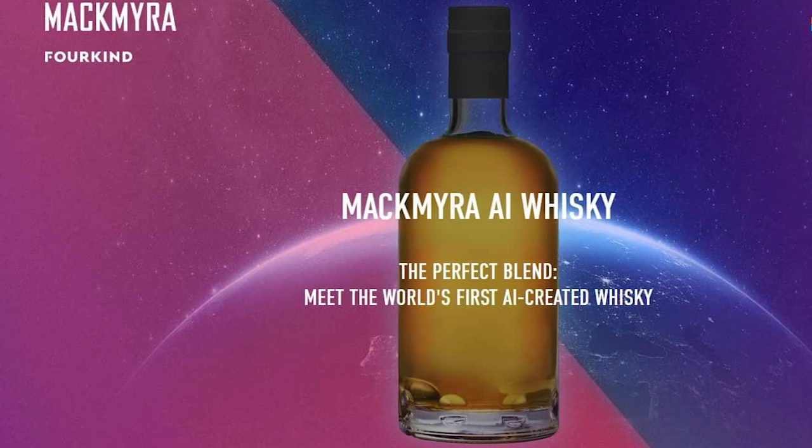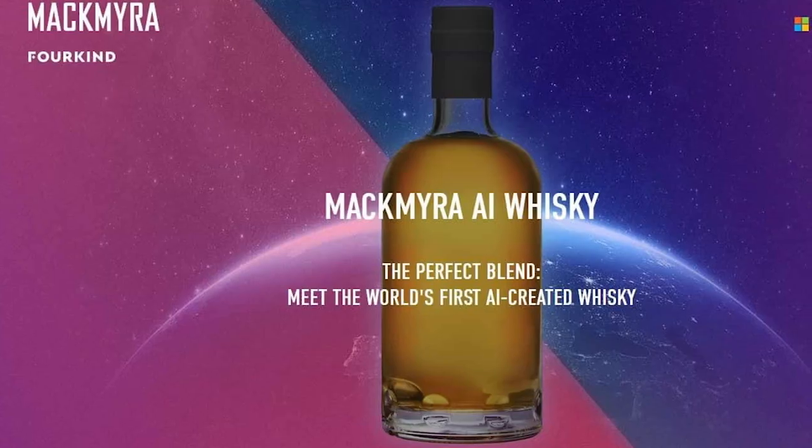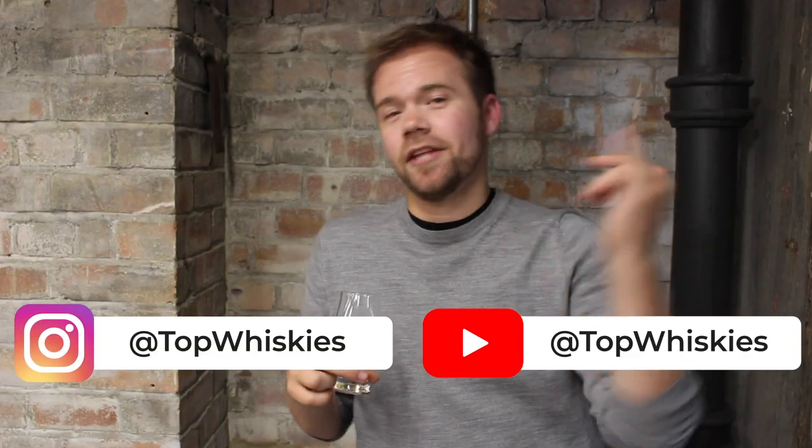If you like whiskey, this is absolutely something you should give a go. It might even be particularly good if you have a friend who also likes whiskey and you want to give them something different to experience. This is really good for that — and like I said, it's not just a novelty, this is genuinely nice liquid. Thanks for watching. We're Top Whiskies — find us on Instagram and YouTube.